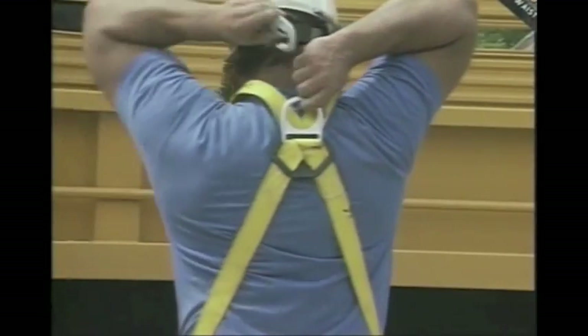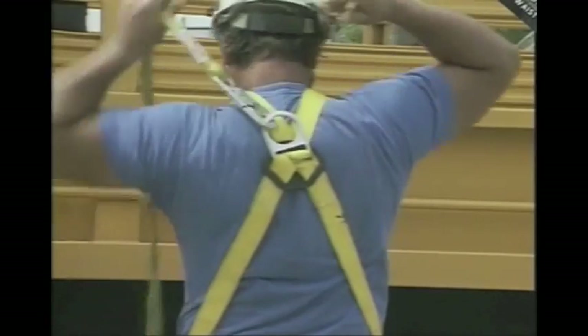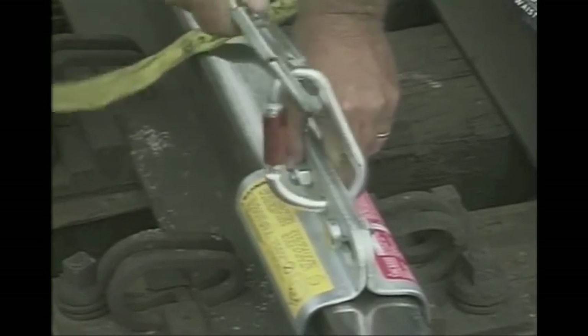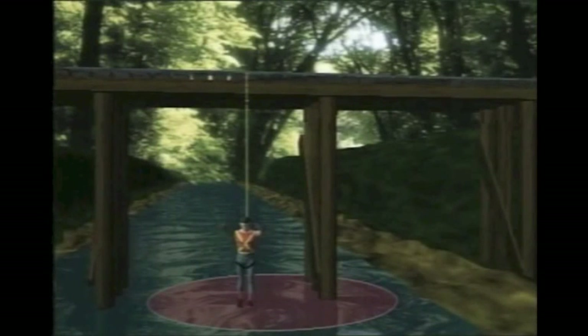The next step would be to attach the shock-absorbing end of the lanyard to the D-ring and the other end of the lanyard to the anchor point. Keep in mind that the body harness will stretch about one half foot during a fall. You need to consider all the stretching factors of the harness, lanyard, and other components so you can judge your stopping distance if you fall.